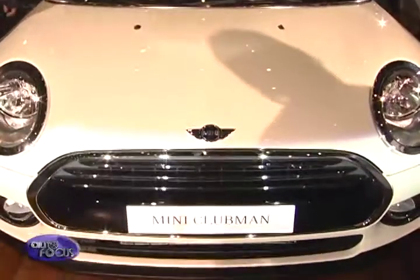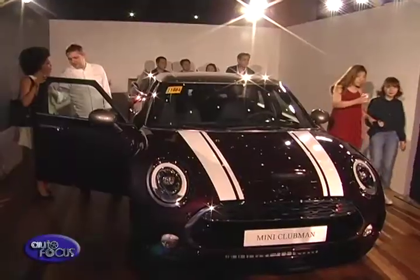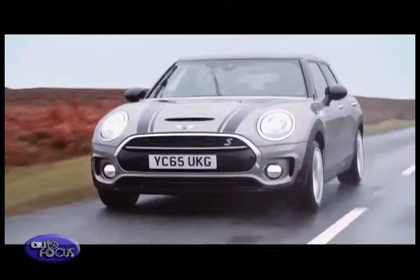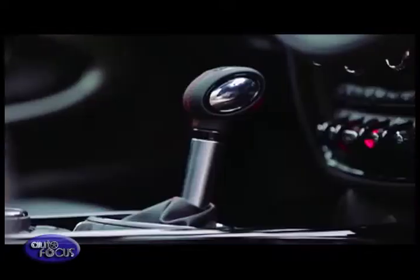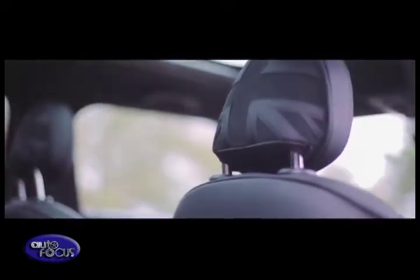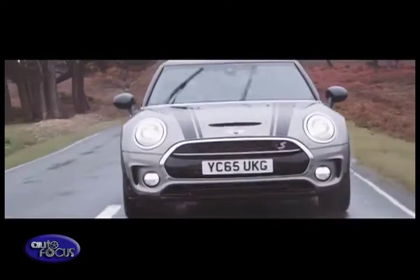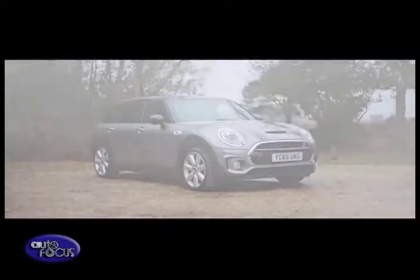The new Mini Clubman, which is significantly larger than its predecessor model, is presented with a distinctive body concept, high quality materials, and finish quality. It also has new features in the areas of drive, suspension comfort, safety, controls, and connectivity based on the latest Mini generation. Its status as the largest representative of the new Mini generation is clearly shown in comparison with the Mini 5-door — the new Mini Clubman is longer, wider, and has a longer wheelbase.